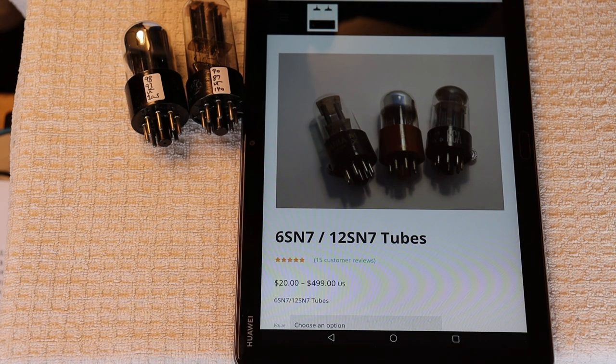Hey everyone, it's Jim and Charles from Vows and More, an online vintage tube store. And today in Tube Lab number 139, we're going to talk a little bit about A to B listening.